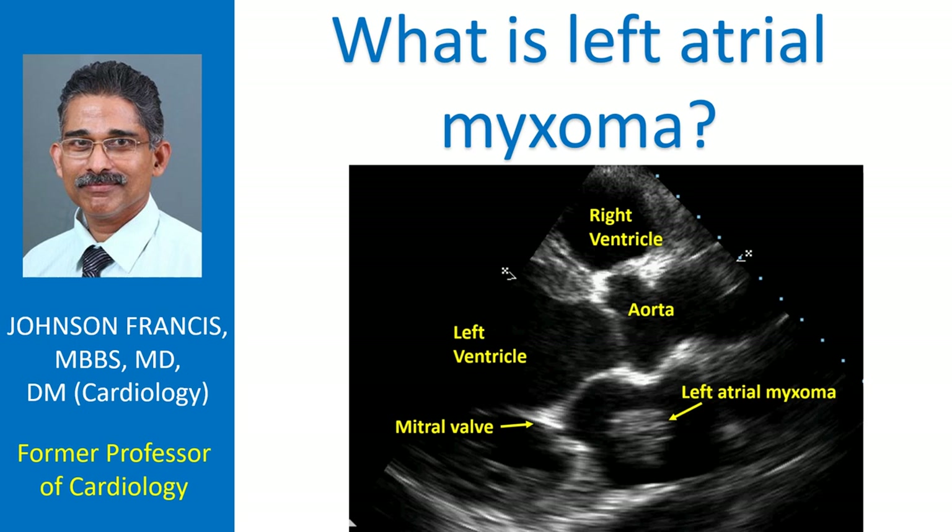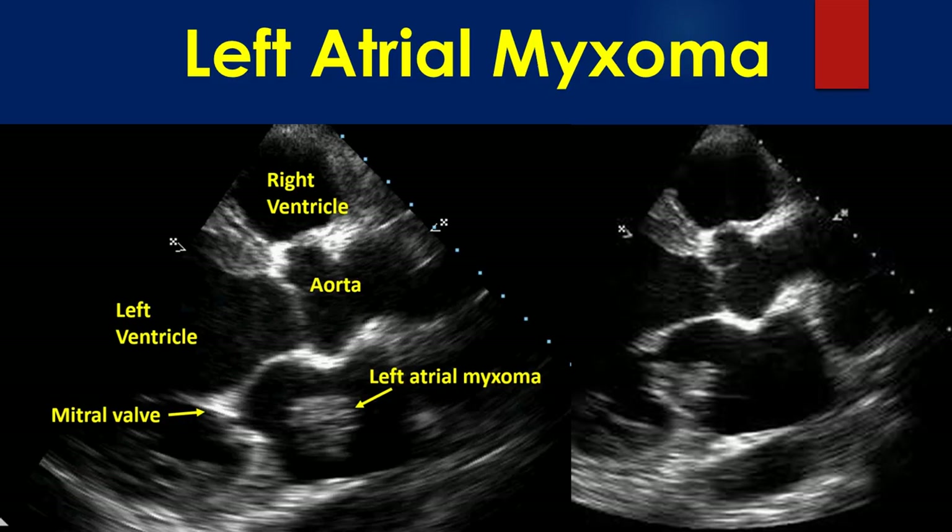Myxoma is a primary cardiac tumour which is much less common than secondary cardiac tumours. Echocardiogram demonstrates left atrial myxoma very well. Left atrial myxoma is seen on echocardiogram as a mass, seen moving towards the left ventricle from the left atrium in diastole in the right panel.